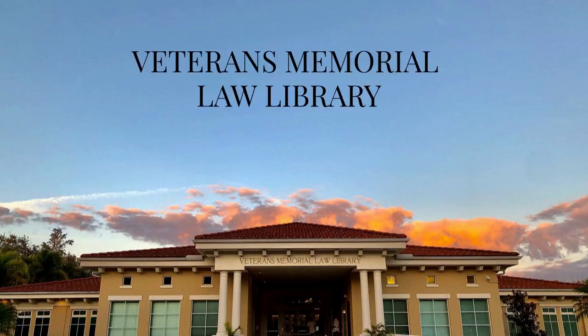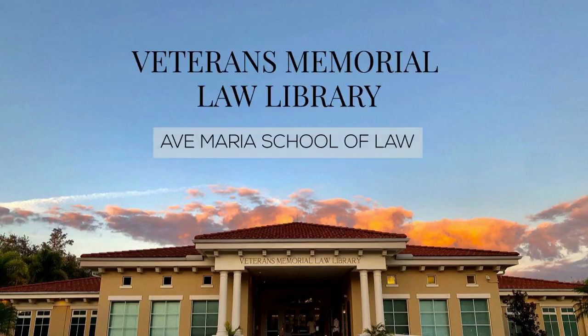Welcome to the Veterans Memorial Law Library at Ave Maria School of Law. We are proud to serve our school and local community.